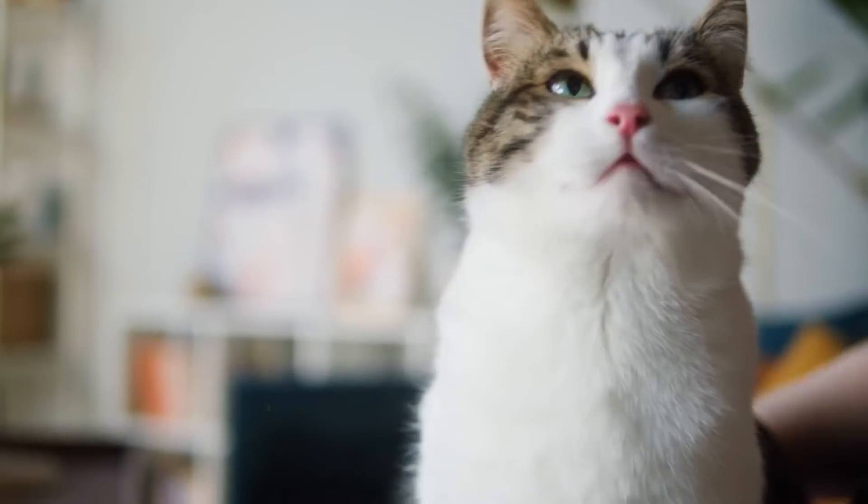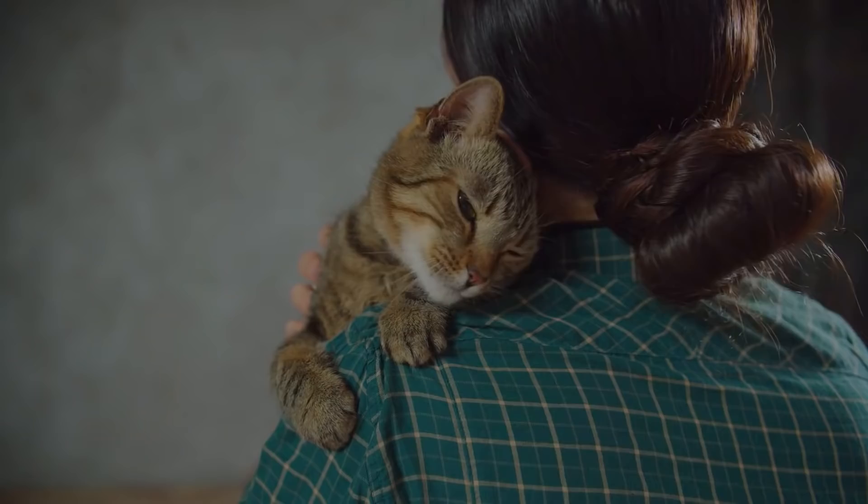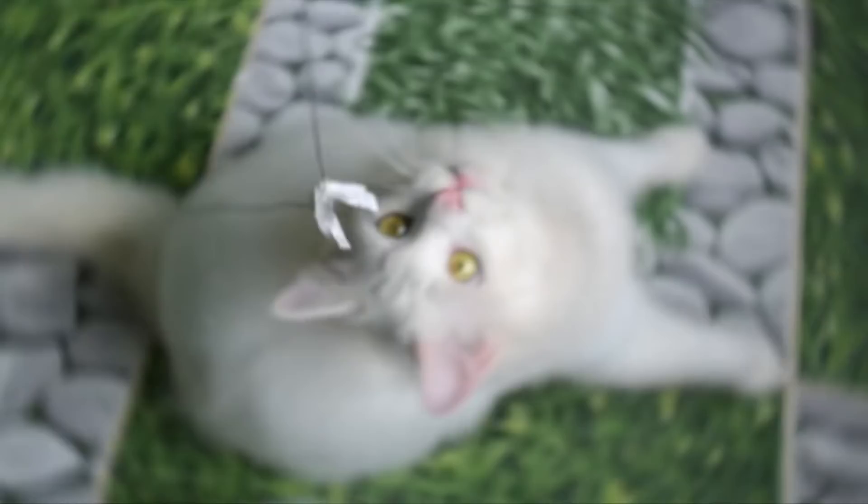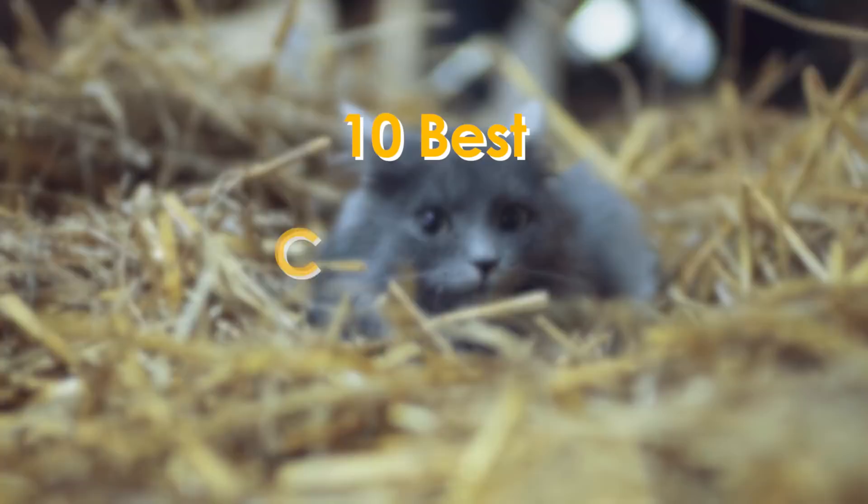Getting your first cat is an exciting experience, but it can also be an overwhelming one. Cats are among the best pets that you can find, but it can be challenging to figure out which specific cat breed is right for you. You should start slow when looking for a cat breed and focus on one that is suitable for first-time owners. Today we will tell you about the 10 best cat breeds for first-time owners.